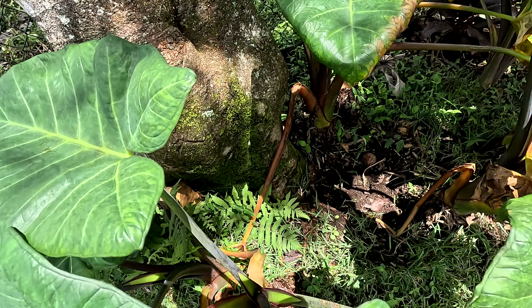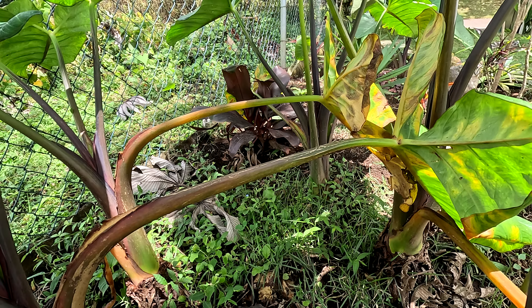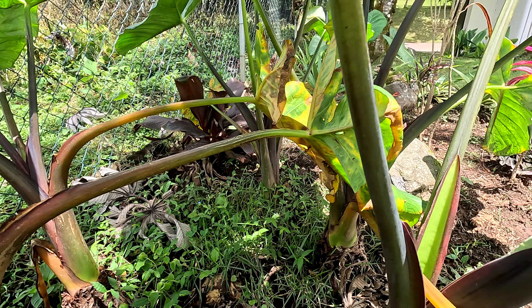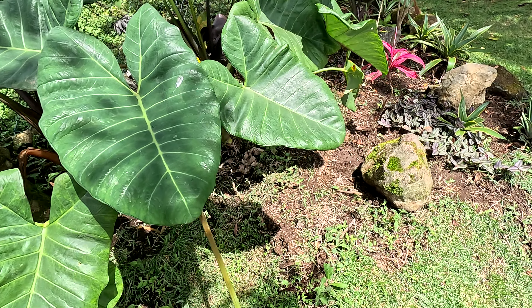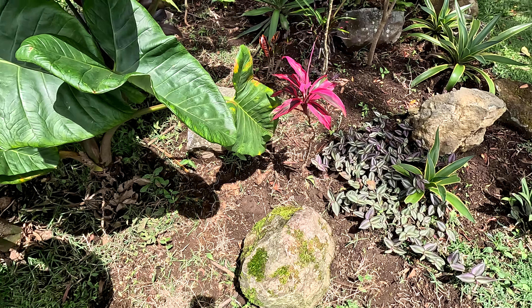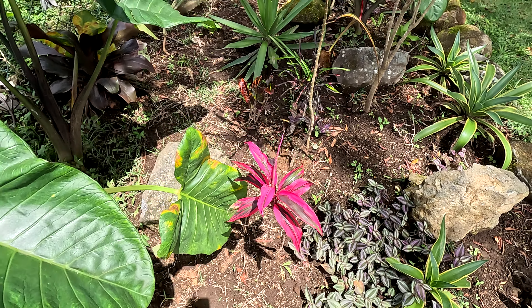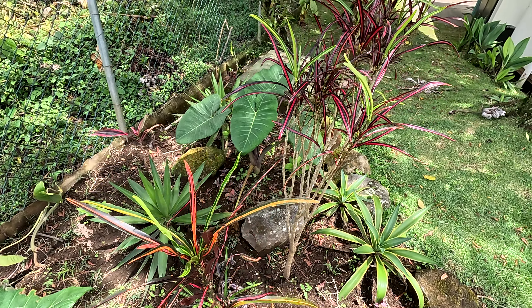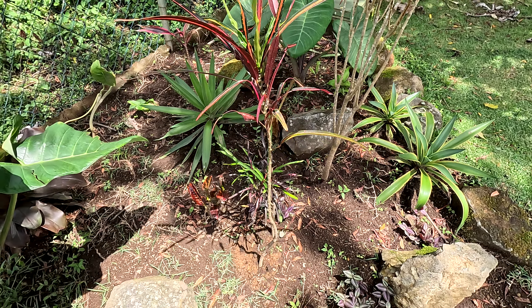Oh look, we can do a cool jungle camp. I'm really happy with that guy. Look at the croton colors. This guy's going to get his head lopped off pretty soon.